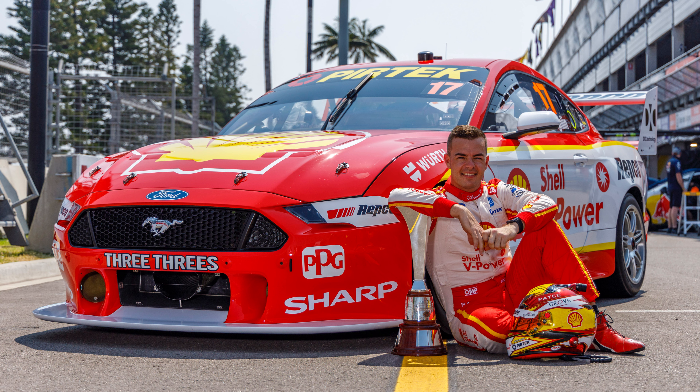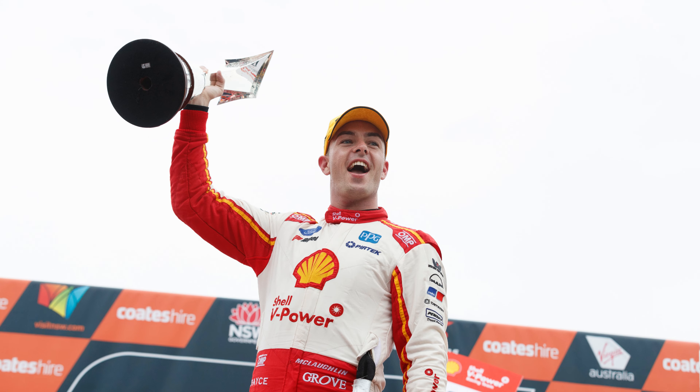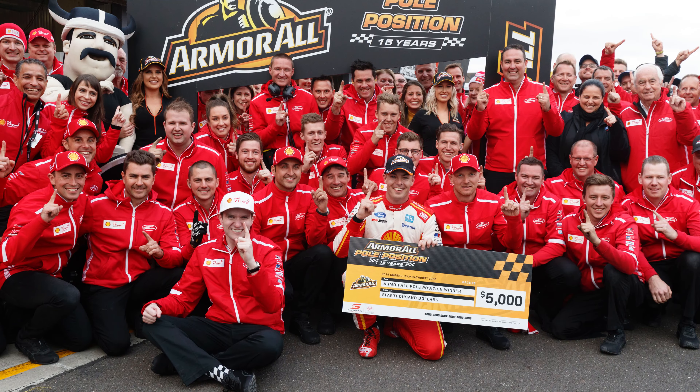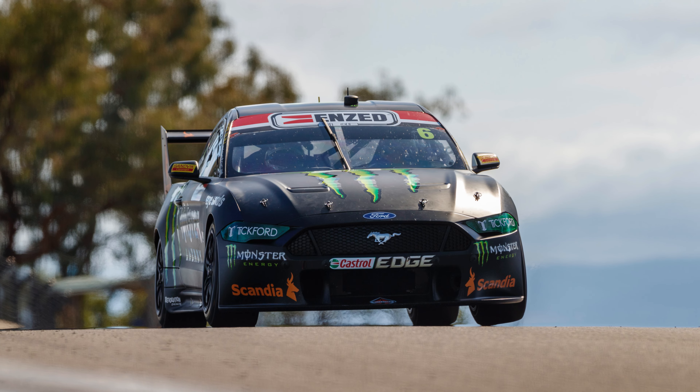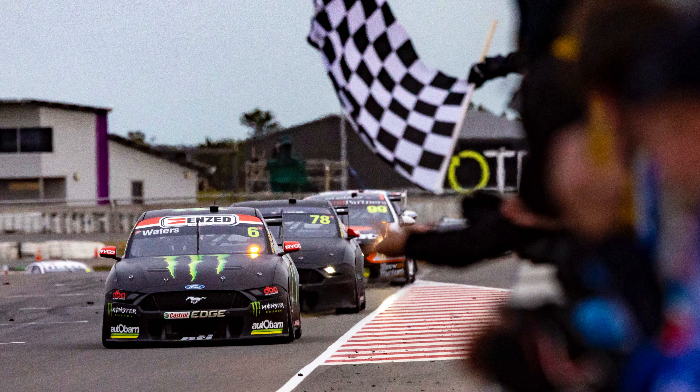Kiwi star Scott McLaughlin was the gun driver behind the wheel of the Mustang during this time, taking out two of his three championship titles, a Bathurst 1000 win, and contributing significantly to the total poles, wins and podiums enjoyed by the make. Current star Mustang driver Cam Waters also enjoyed big moments behind the wheel, including a pole position at the 2020 Bathurst 1000, Bathurst podiums and more accolades.